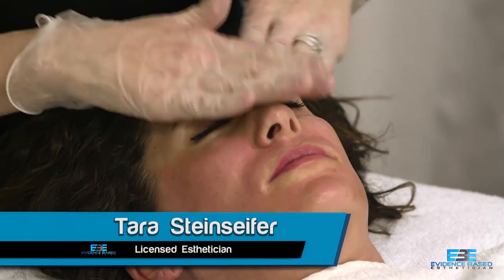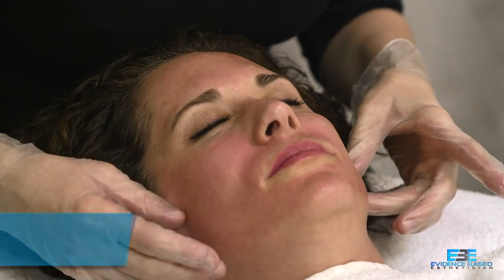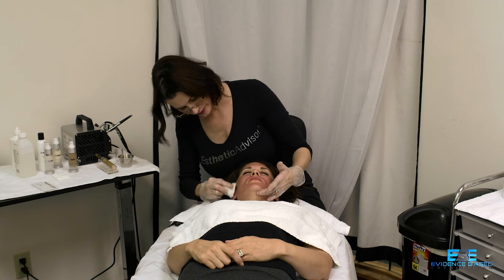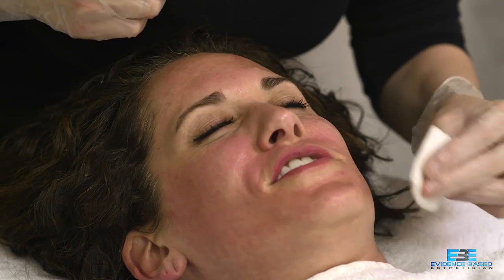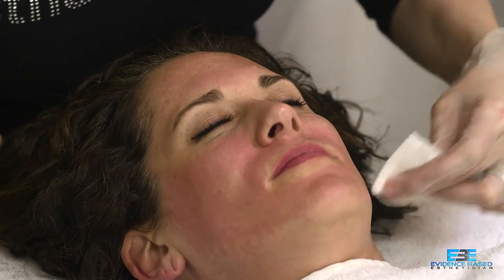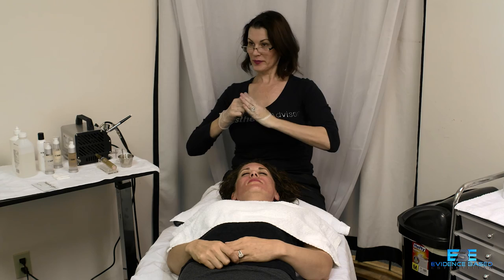I'd like to thank you so much for watching another episode of the Evidence-Based Esthetician. We've got a lot of great topics to cover — please get social with us and let us know what you would like to see. From Chris Group and Dr. Group, thank you so much for watching.